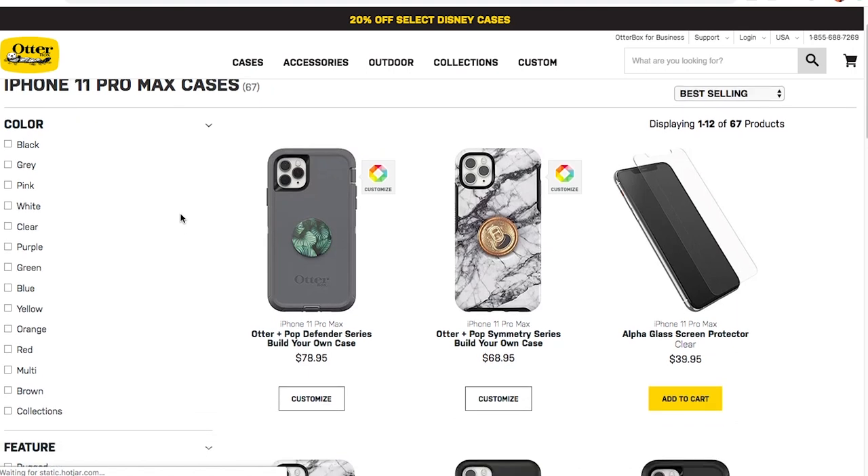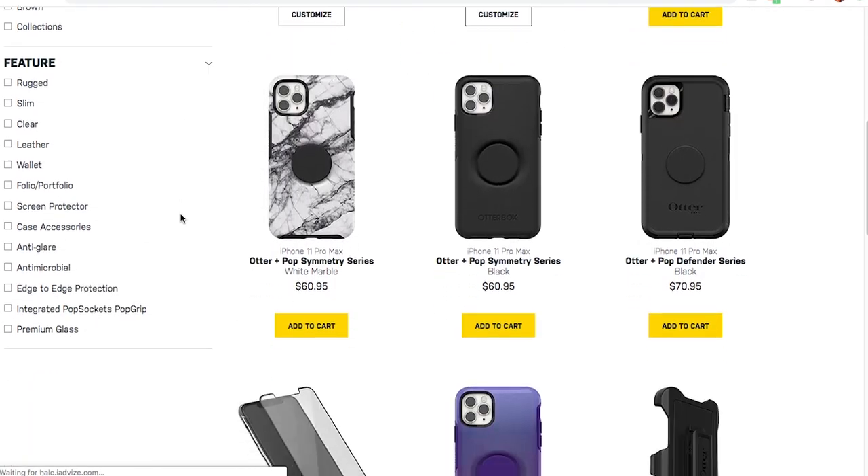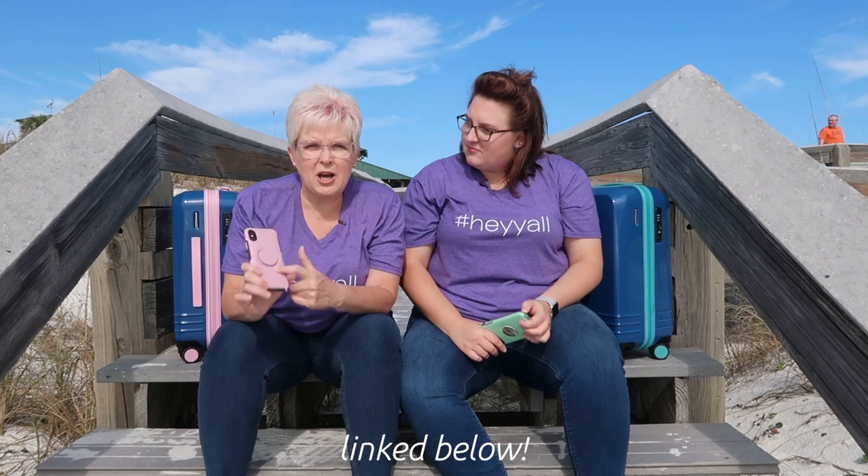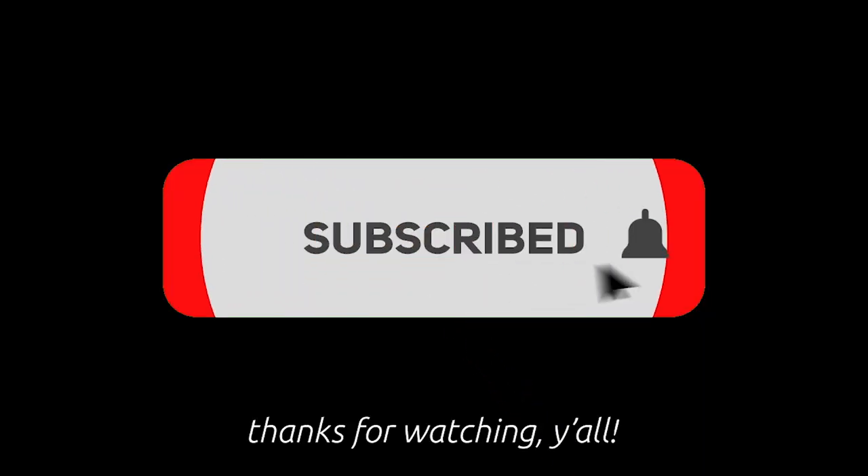All right, so thank you guys so very much. We're linking OtterBox in the description so you can go there and browse for your next great present. When you get it, let us know — tag hashtag Joanie and Jenny B. Go on our Facebook, send us something, show us the picture of your OtterBox. We would really love that a lot. Thank you so much. Until next time — bye!